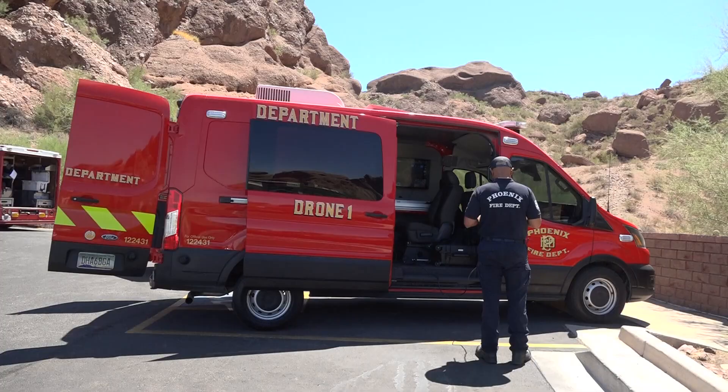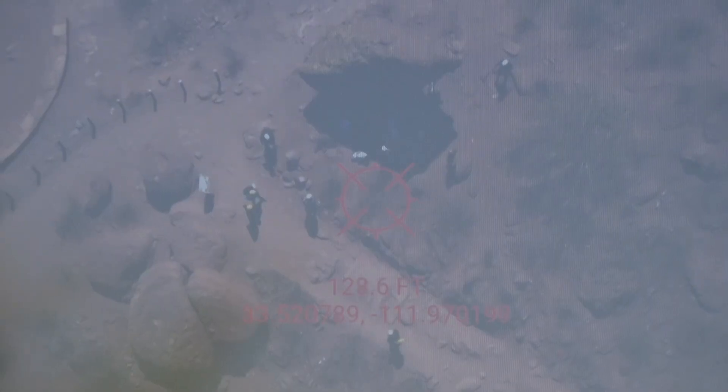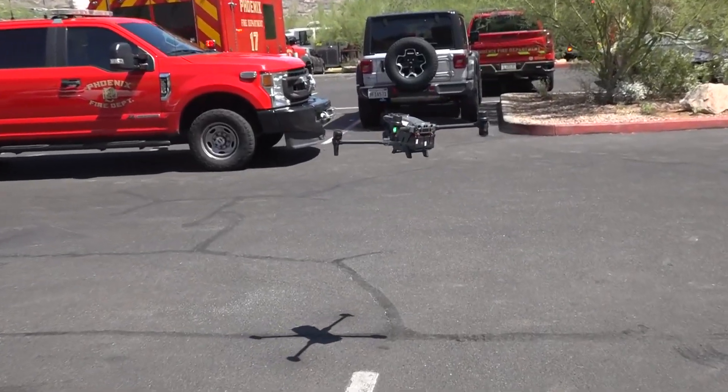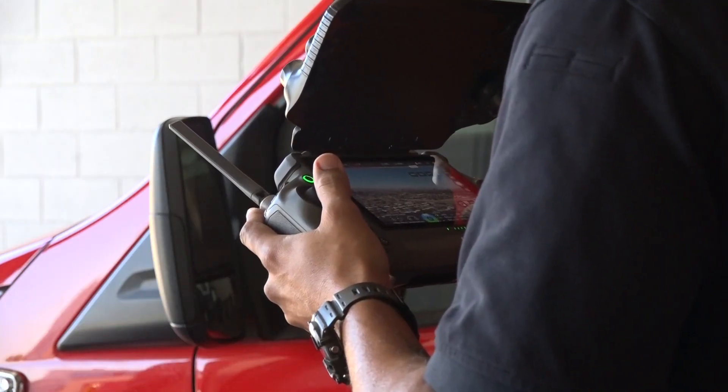Our people are great at what they do, and this is just another tool in our toolbox to make them even more effective. Drone 1 has only been in service for a month, but it's already proving its worth. Seeing it in action makes you wonder what firefighters 100 years ago would think about this 21st century technology. I think they'd be amazed. I've been on the job for 20 years, and 20 years ago I thought I was just going to take a hand line into a house fire and put the fire out. And now I control a drone to give our crews the best information possible.